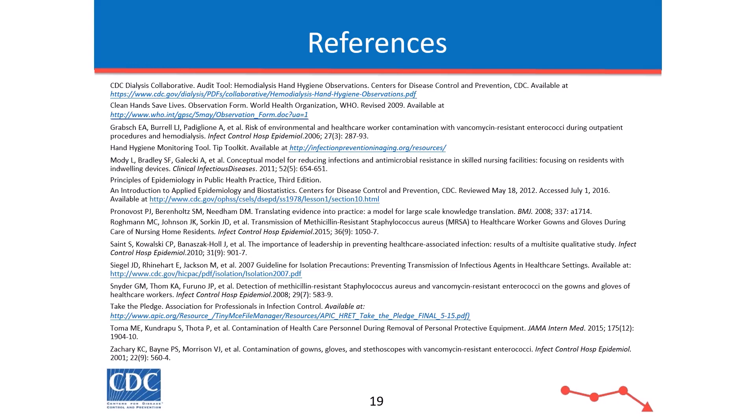This is Mark Struthers. I want to thank you for your time and attention, and be safe. Thank you.